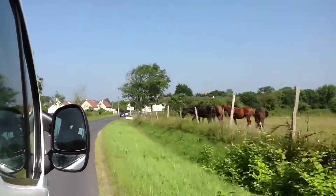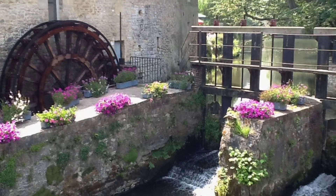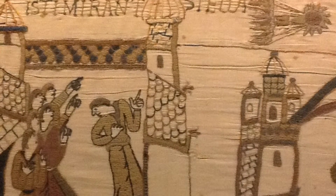Visiting Normandy was both amazing and sobering at the same time. On the last day we saw the British Cemetery and the pleasant little town of Bayeux, with its imposing cathedral and the Bayeux Tapestry, which tells the story of the Norman Conquest of England.